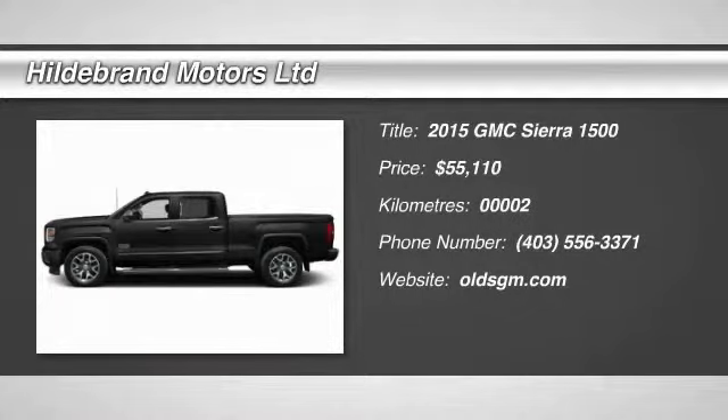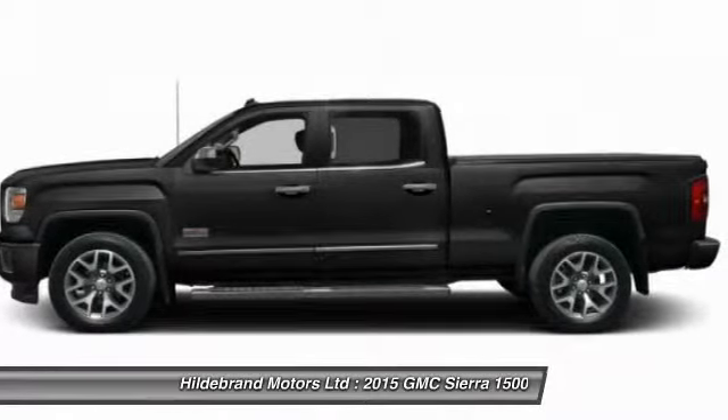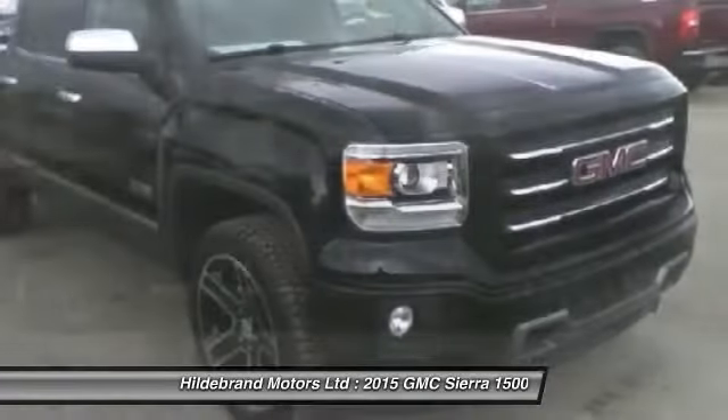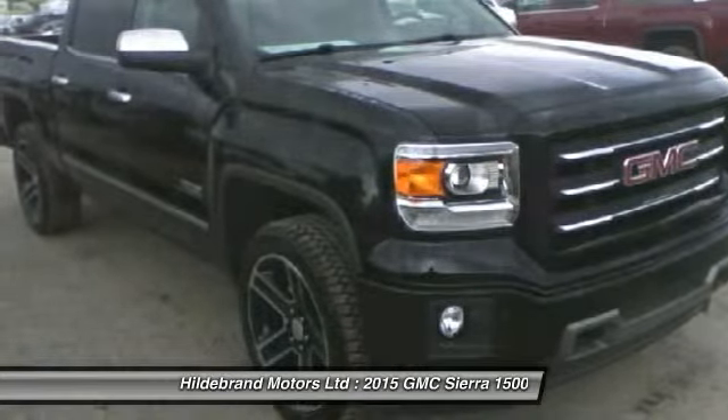The 2015 Sierra 1500. The Sierra 1500 offers a 5-star frontal and side crash test rating, and a combination of mechanics and aerodynamics that give it better conventional V8 fuel economy than any competitor.